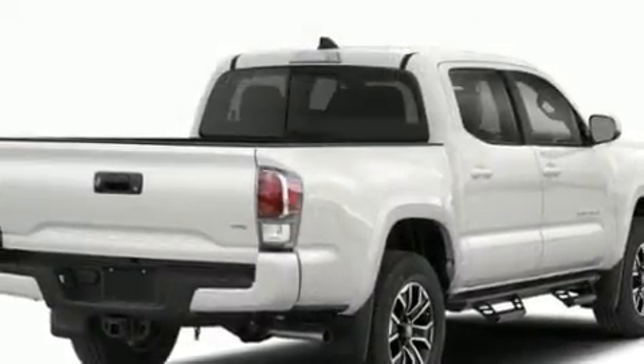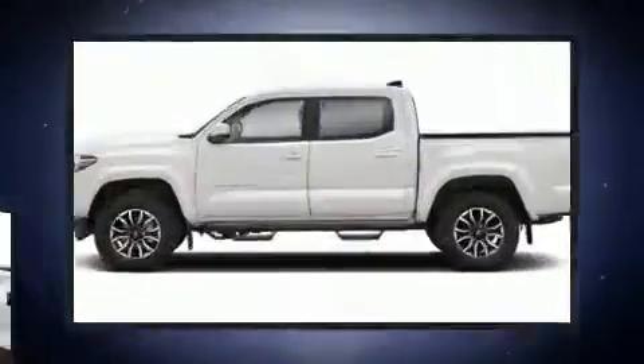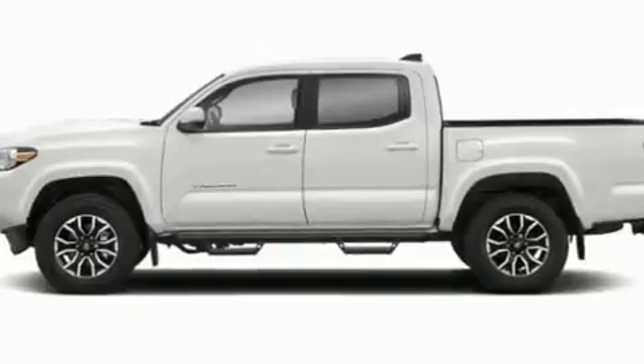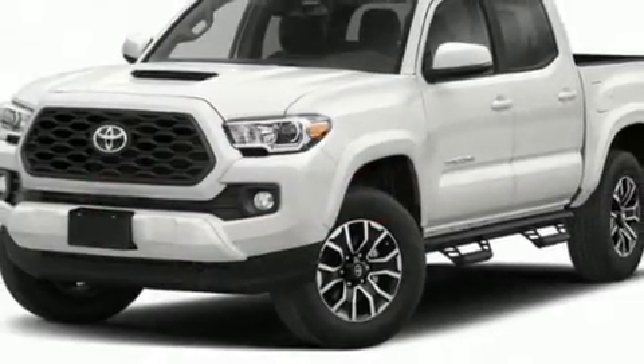It's equipped with tons of terrific amenities but it won't break your budget, such as remote keyless entry, a rear-step bumper, an outside temperature display, a tonneau cover, skid plates, and a split folding rear seat.